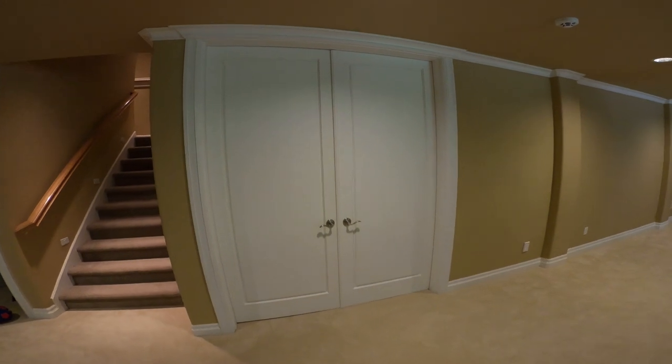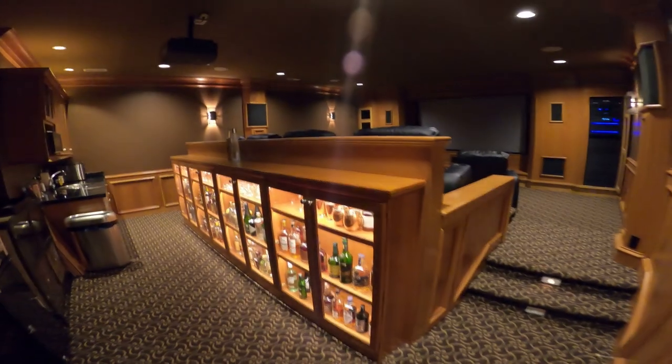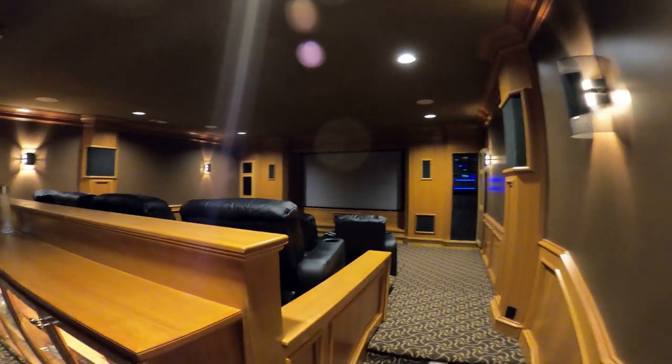Hey, this is Tyler Theater Design Company. We're going to start doing a few theater tours — this will be theater tour number one. This is a recent project we've done an upgrade on. The theater room itself was roughly 20 years old, and the equipment in it was 20 years old, so it was kind of a fun project to upgrade.